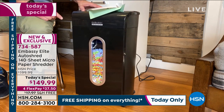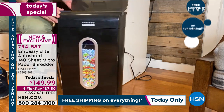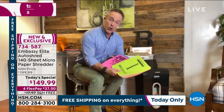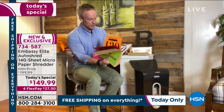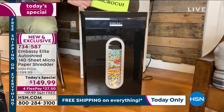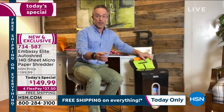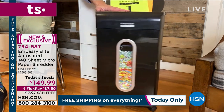The big game changer is the document feeder in the back — opening that back tray allows you to feed through 140 pages at a time. That's huge. A lot of us put off shredding — that stack of papers just grows and grows. But you can take that entire stack of 140 sheets, load it up in the auto shred feeding tray, and it just goes to town. You can go walk the dog, put the kids to bed, and come back to micro cut shred.